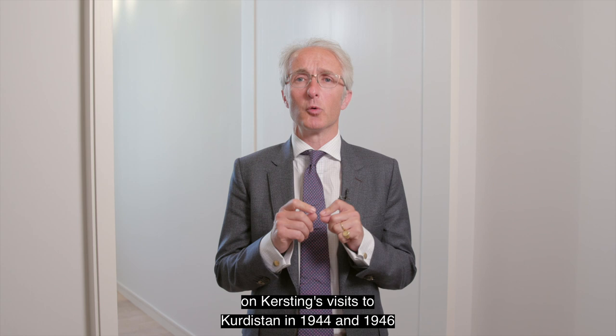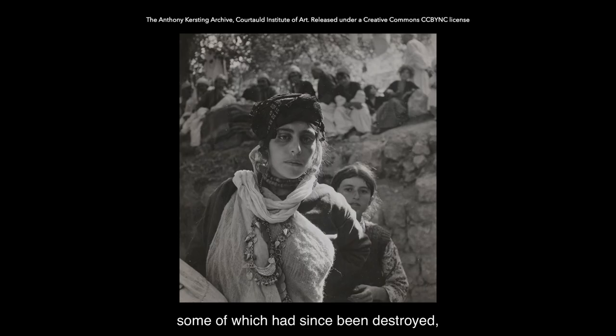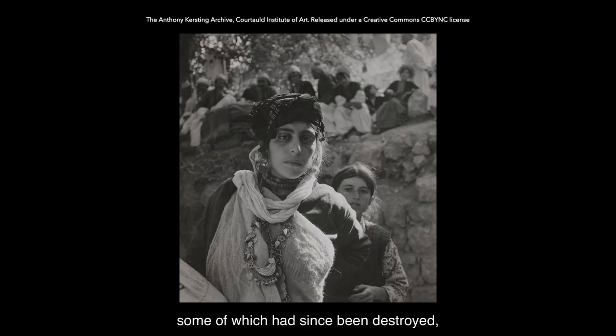We are going to focus specifically on Kersting's visits to Kurdistan in 1944 and 1946, where he photographed architectural sites, some of which have since been destroyed, but also took extraordinary portraits and documented everyday life in the region.